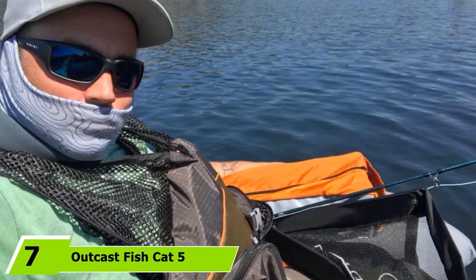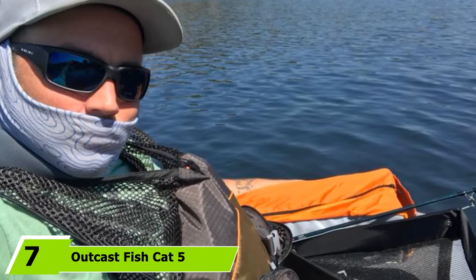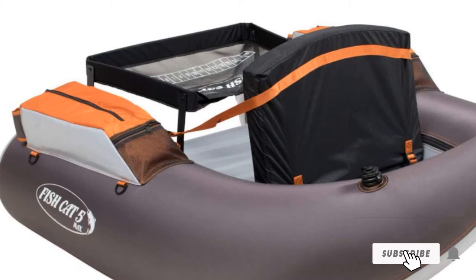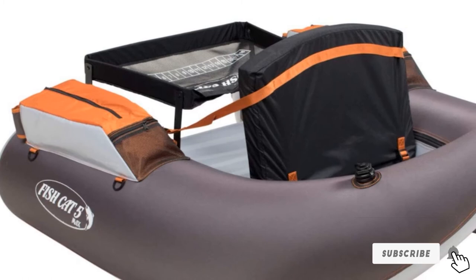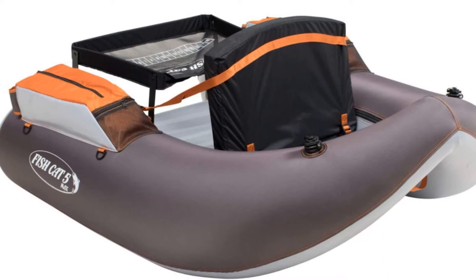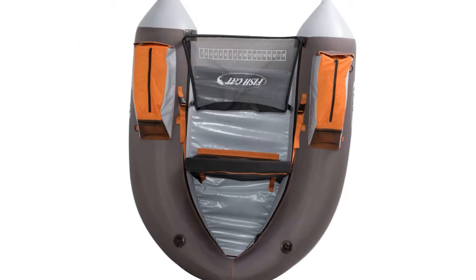At the seventh position of our list, we have the OutKast Fish Cat 5 Max. If you're big and tall, or just prefer a little more room when you're out on the water, then this Fish Cat 5 Max could be a good choice for you. It is 20% larger than the Fish Cat 4, meaning you have an extra two inches of seat space. It's also larger overall to allow for better buoyancy and stability. It features a foam seat and backrest to give you a little elevation above the water for better visibility and more accurate casting.